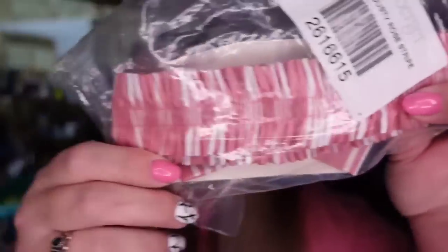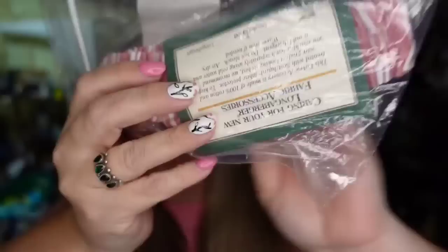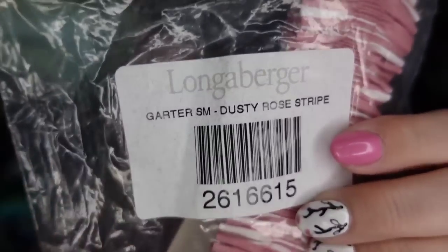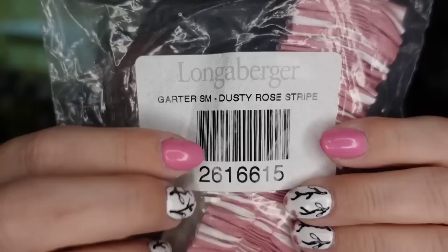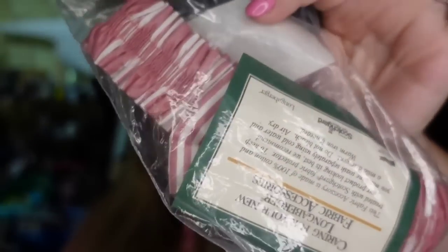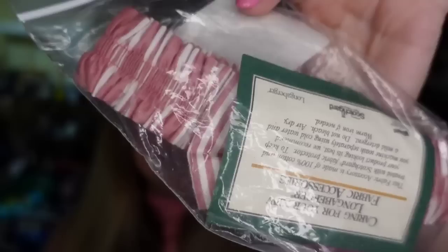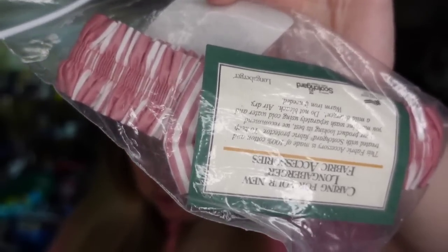More Longaberger! I have made so much money off Longaberger. Buy it in bulk. I paid a dollar for this basket garter — it has a bow. With the garters I don't really care about size since they're just small, medium, or large. The pattern was Dusty Rose Spirit. Typically you can find it if you put the color and name of the pattern. This one sold for $8.77, going to be about a $6 profit, and it sold in under a month.